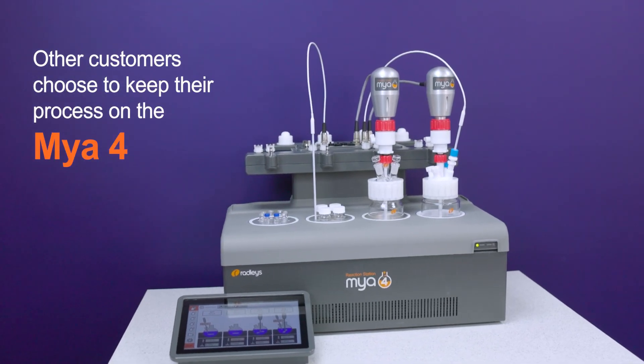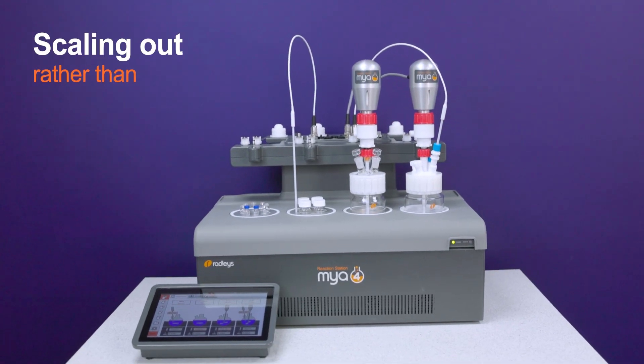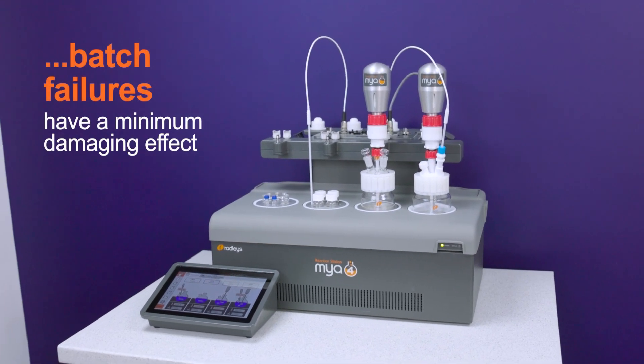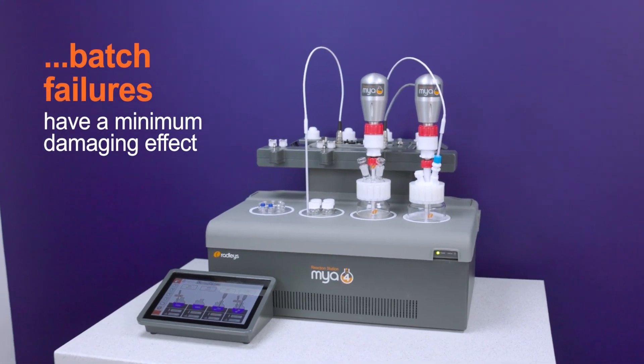Other customers instead choose to keep their process on the Myo4, scaling out rather than scaling up, meaning large batches aren't required and batch failures have a minimum damaging effect.